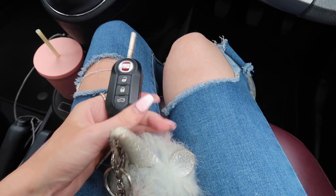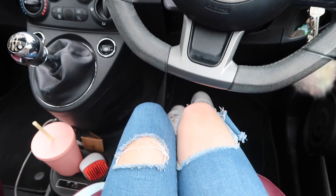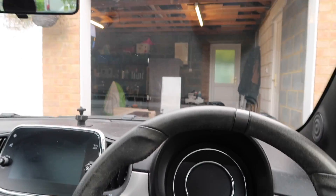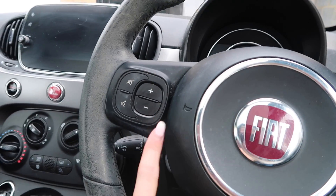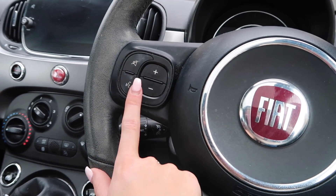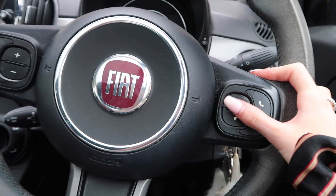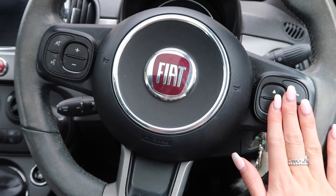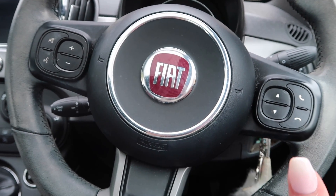So these are my keys — pretty basic, with a big pom pom on them so I don't lose them. I'm putting them in the ignition. From where I sit, you can see the steering wheel has a flat bit on the bottom, which I love. On it you've got sound controls, the Siri button, the mute button, to answer phone calls, and to change songs — this is so helpful, I'd never get a car without this now.